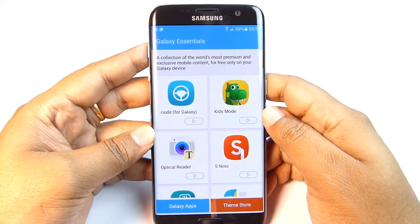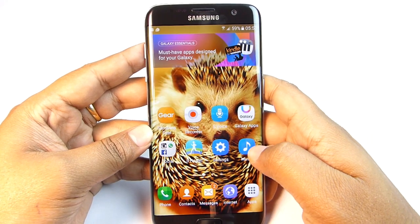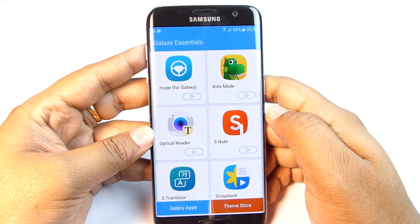You can open the Galaxy Essentials widget from the home screen and there are many more apps to try there. Alternatively, the app can also be downloaded from the Galaxy App Store.